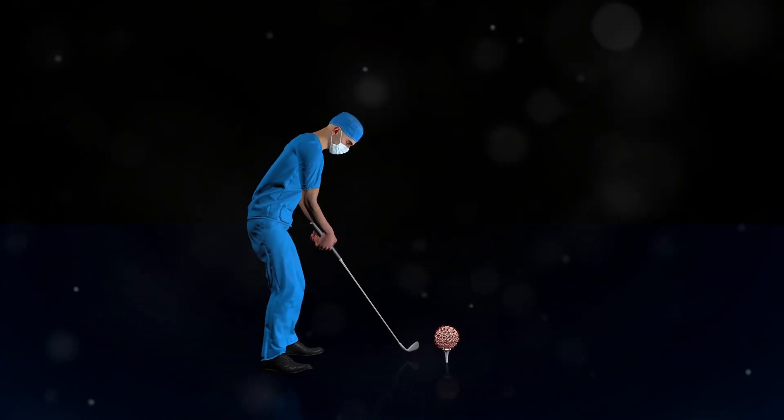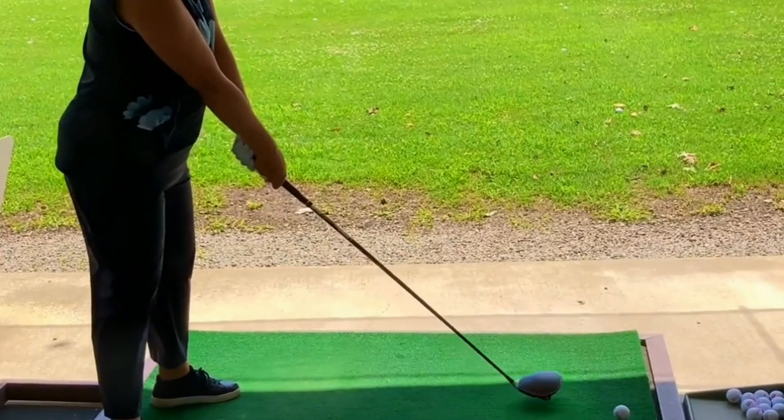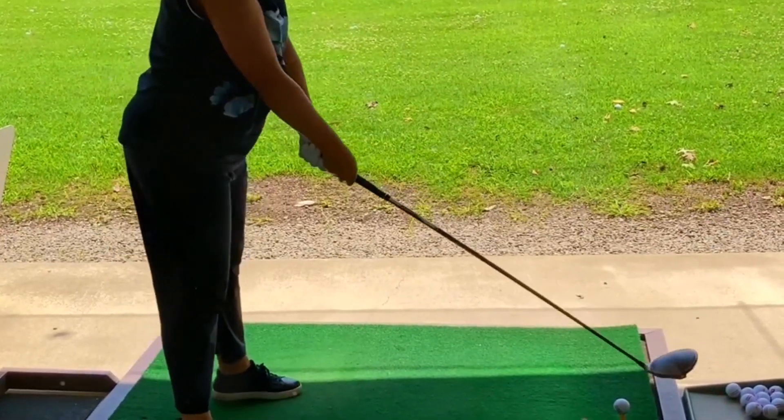Did you know that the angle of your golf swing can impact your drive distance by up to 30 yards? Let's uncover the science behind that. In this video, you will explore the fascinating mechanics of golf swings and how understanding them can improve your game.